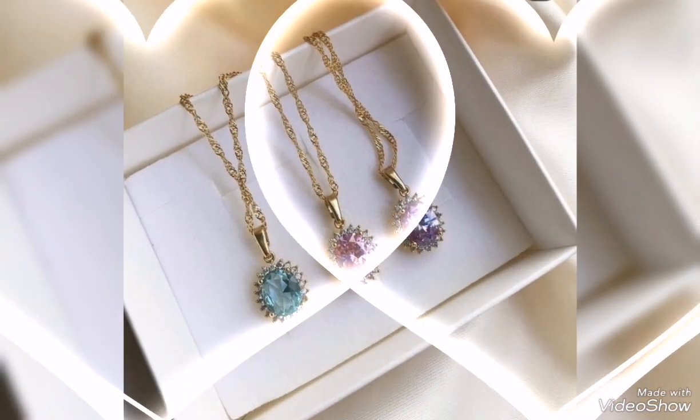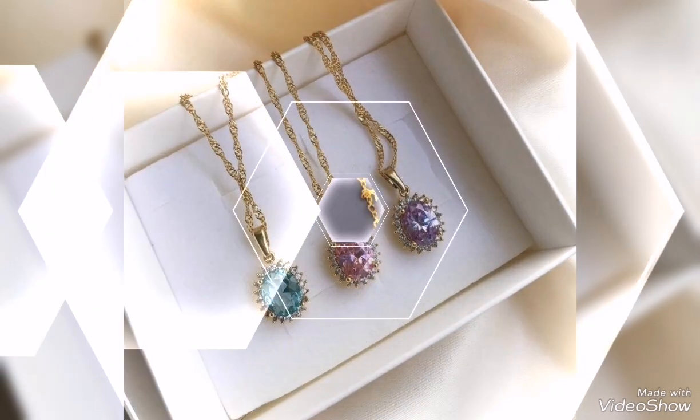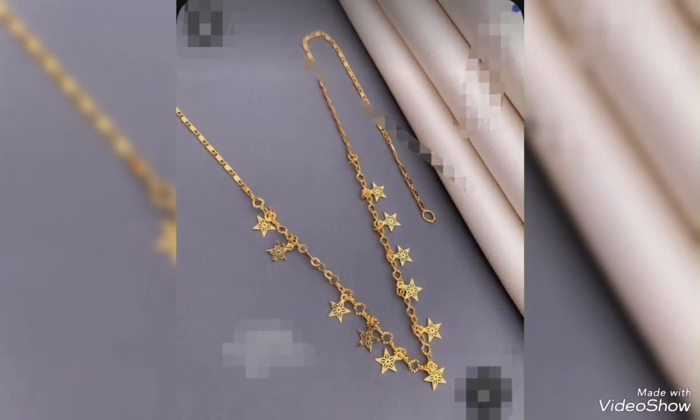Assalamualaikum friends. Welcome back to my channel Glamour Girl. How are you all? I hope you all are fine and always be happy.